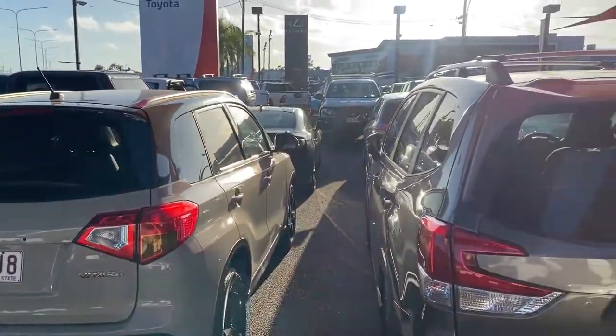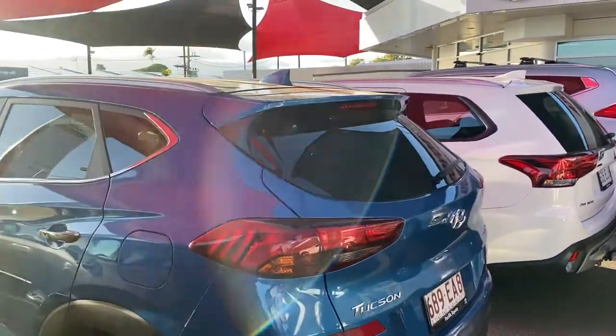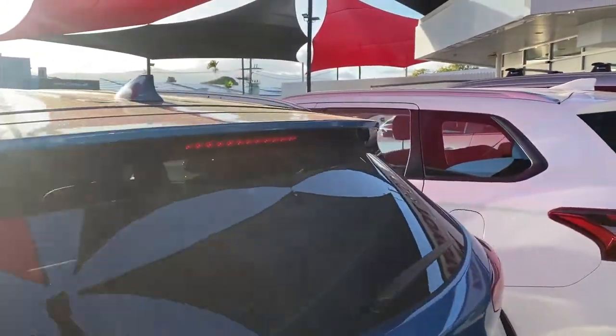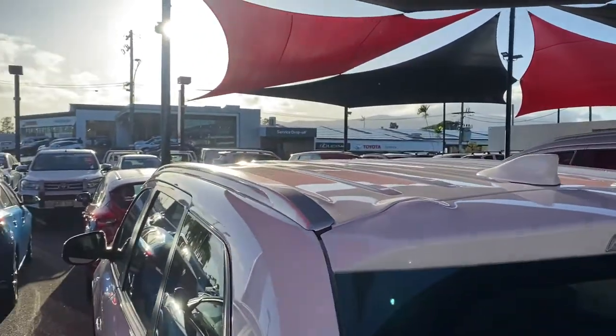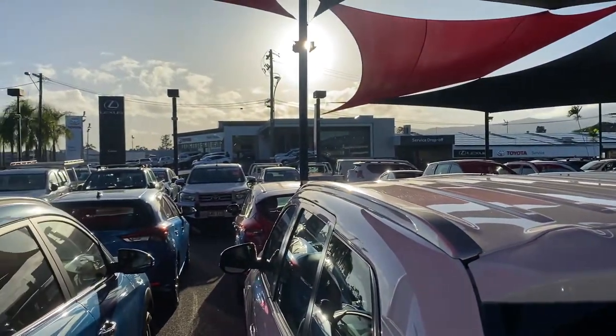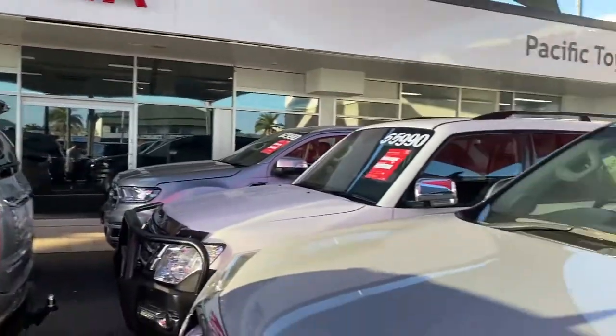We hold over 200 plus cars at a given time between two yards here in Cairns, making us one of the biggest pre-owned dealerships here. We've also got across the street there the brand new Toyota showroom and Lexus showroom, service and parts behind there as well.